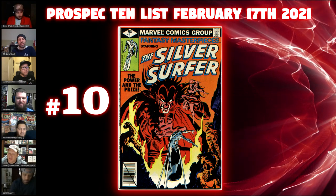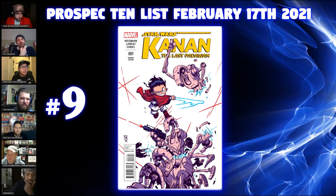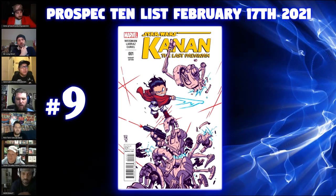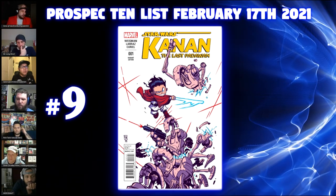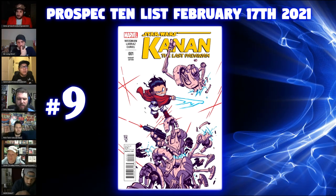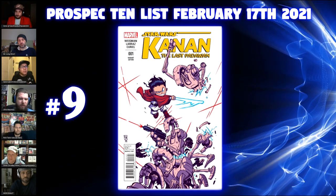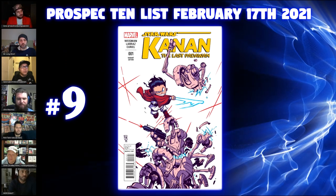Number nine is Kanan the Last Padawan number one variant edition. This is a qualifier variant. From around 2013 on up, Marvel used to put weird ordering qualifications on books. This Scottie Young variant required that you match your orders for cover A of Kanan with your complete orders of Princess Leia number one. Leia was one of the three launch titles — Star Wars, Leia, and Darth Vader — when Star Wars returned in 2015, making that number a little tougher to hit. So the Scottie Young is probably not as plentiful as people might think.